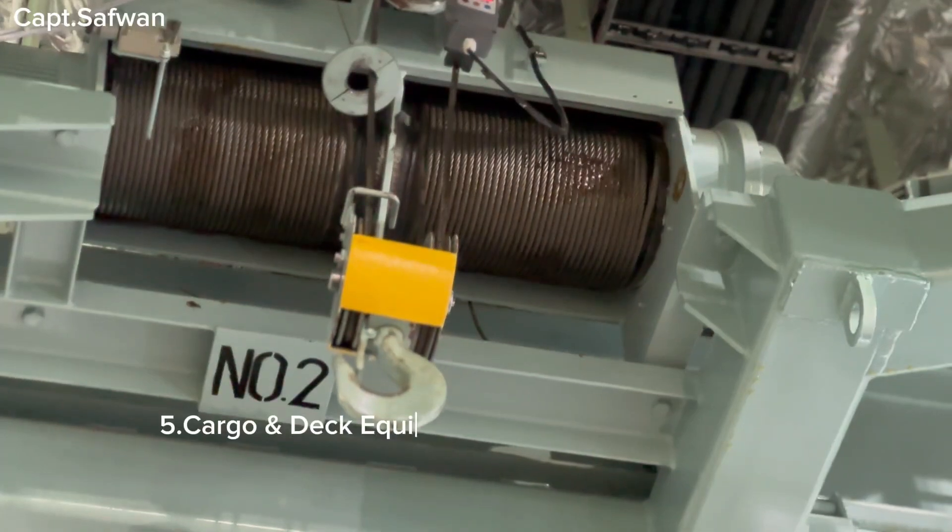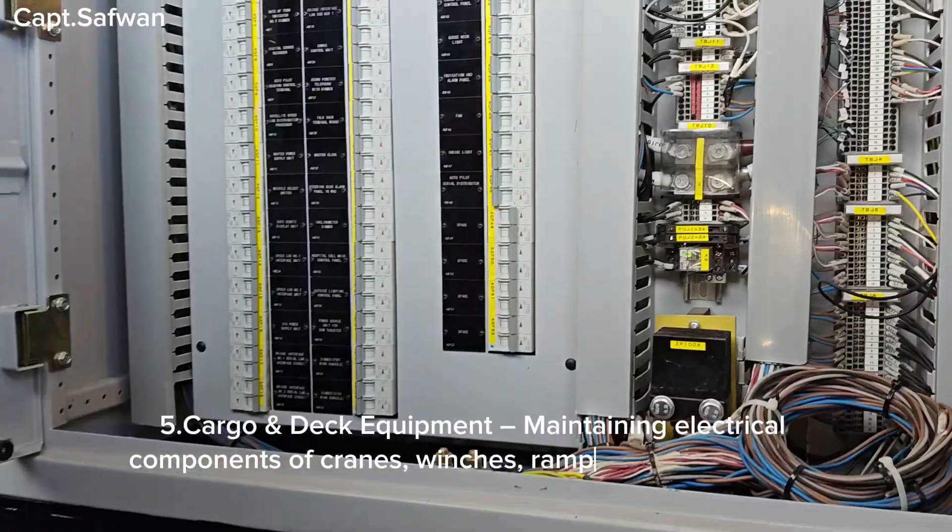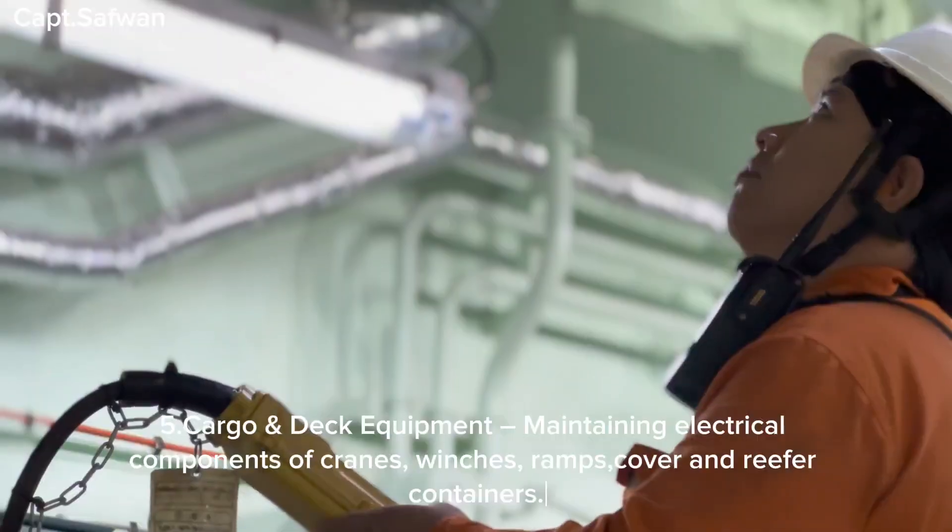Five, cargo and deck equipment — maintaining electrical components of cranes, winches, ramps, hatch covers, and reefer containers.